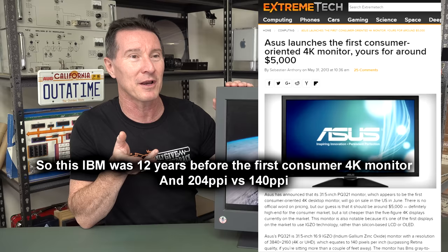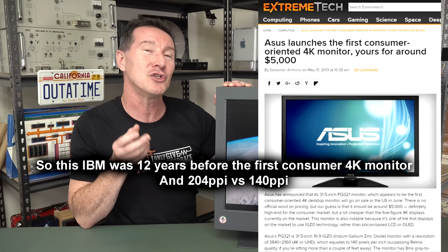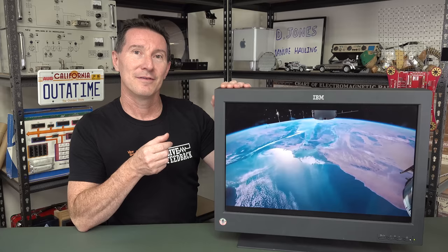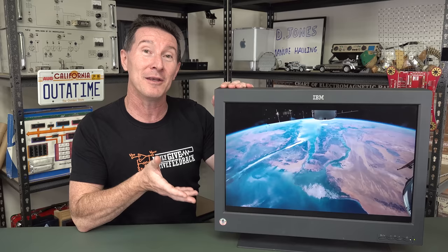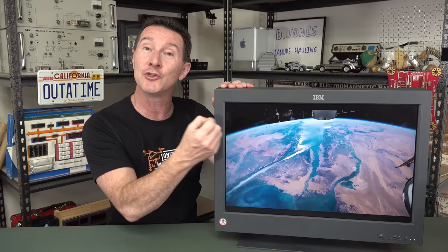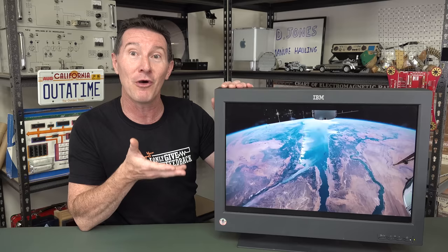This is a 22-inch monitor with full 4K resolution, 204 pixels per inch. So this monitor, affectionately known as Big Bertha — I believe that was its internal codename at IBM — the famous three letters on the top, was the dominant monitor for practically a decade in terms of resolution, in terms of dots per inch. Absolutely remarkable technology for its day.